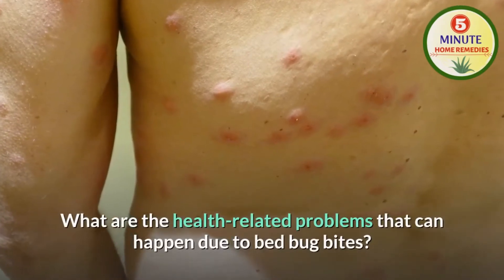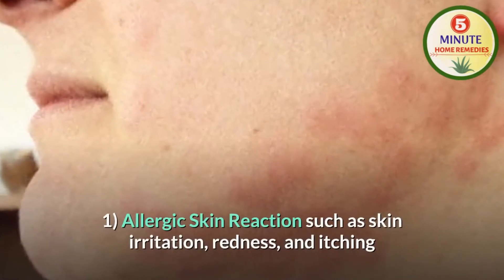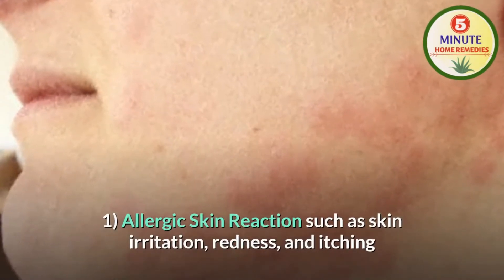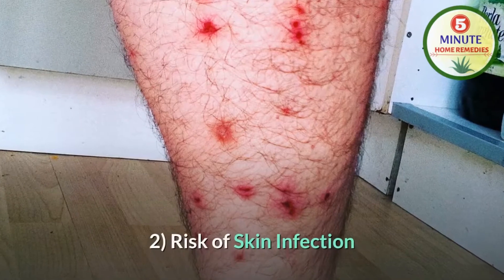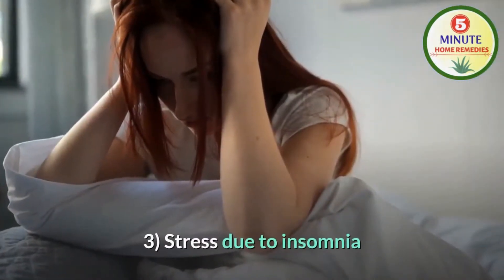What are the health-related problems that can happen due to bed bug bites? First, allergic skin reactions such as skin irritation, redness and itching. Second, risk of skin infection. Third, stress due to insomnia.